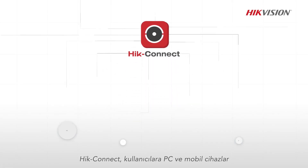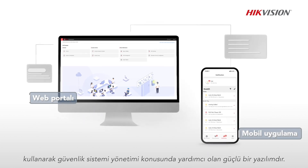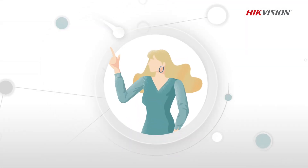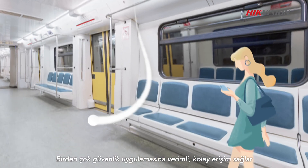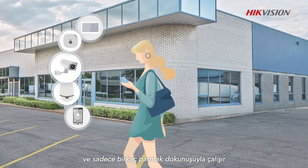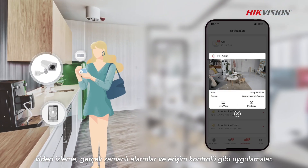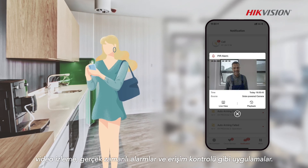Hike Connect is a powerful software that helps users with security system management using a PC and mobile devices. Trusted by millions of users, it provides efficient, easy access to multiple security applications and functions with just a few taps of the finger — applications such as video monitoring, real-time alarms, and access control.